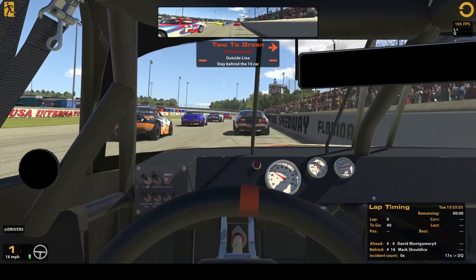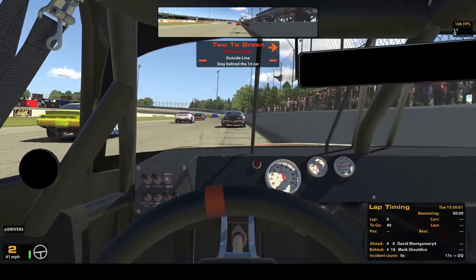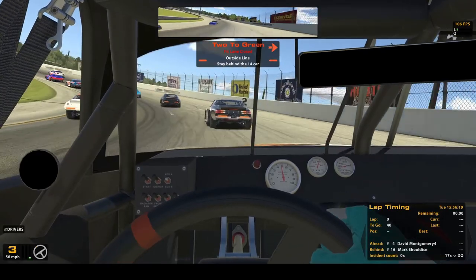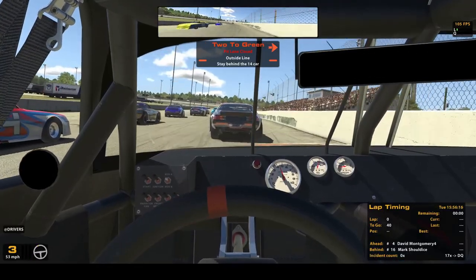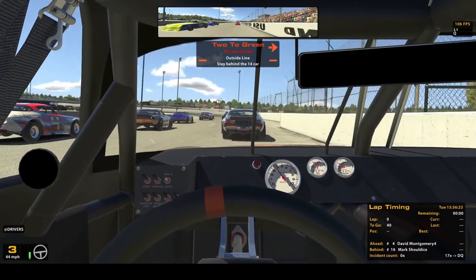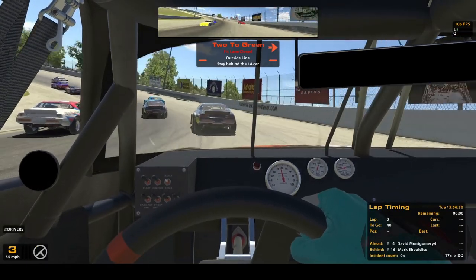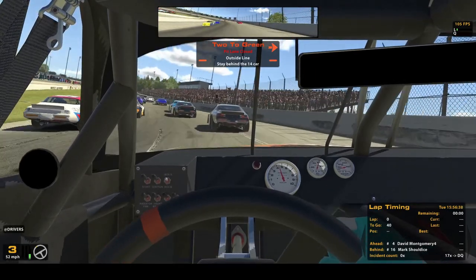All right guys, here we go. We are in Lakeland, Florida at the USA International Speedway. It's a speedway that sadly is long gone apparently, but it has been saved right here on iRacing. I am in the asphalt street stocks. I really enjoy these cars. I haven't driven much else other than the dirt version, which is fun as well. This is going to be a 40-lap race. There's no cautions, a bunch of rookies, myself included. This is only about the fourth race in, and this is the first one set up to record in this fashion. We're going to take you through the 40 laps and see how we do.